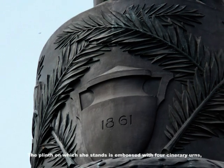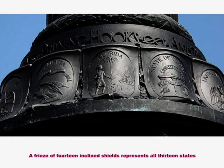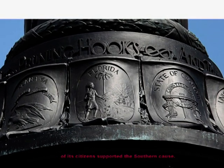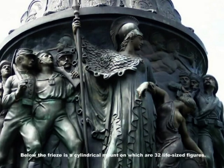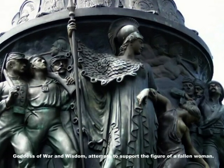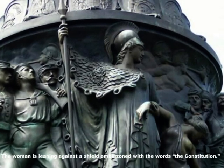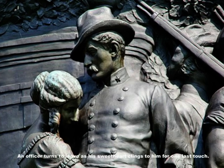The plinth on which she stands is embossed with four cinerary urns symbolizing the four years of the Civil War. A frieze of 14 inclined shields represents all 13 states of the Confederacy and includes Maryland, a state in which many of its citizens supported the southern cause. Below the frieze is a cylindrical mount on which are 32 life-sized figures. In the front of the mount is the panoplied figure of Minerva, goddess of war and wisdom, who attempts to support the figure of a fallen woman. The woman is leaning against a shield emblazoned with the word 'Constitution.'